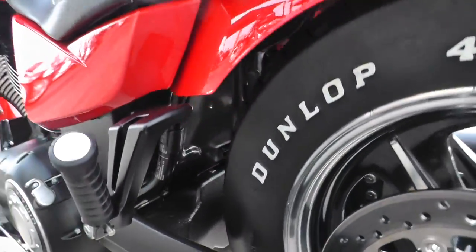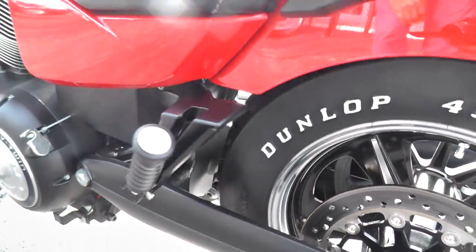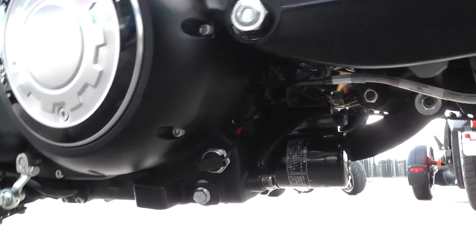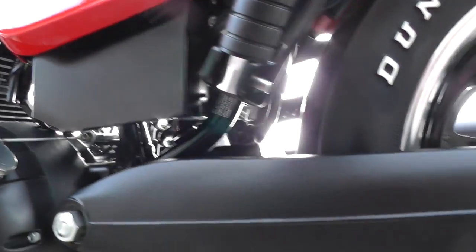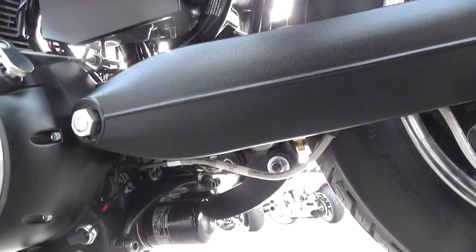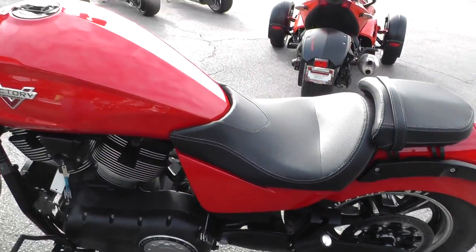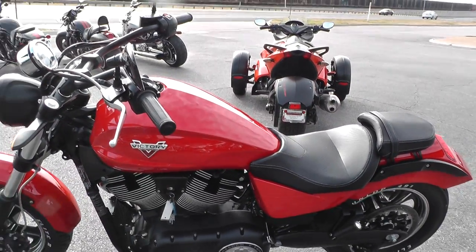I believe that's like a monoshock design or something on there. I'm not real sure about the suspension. Nice lean look to it.